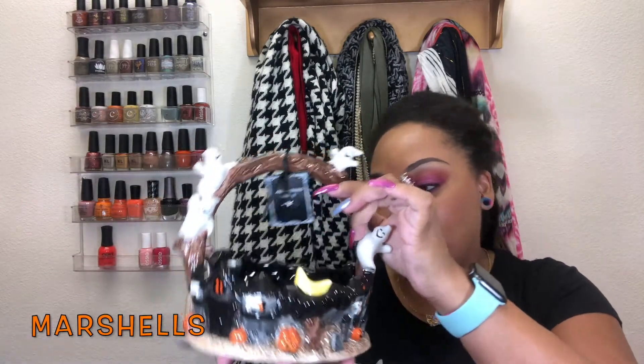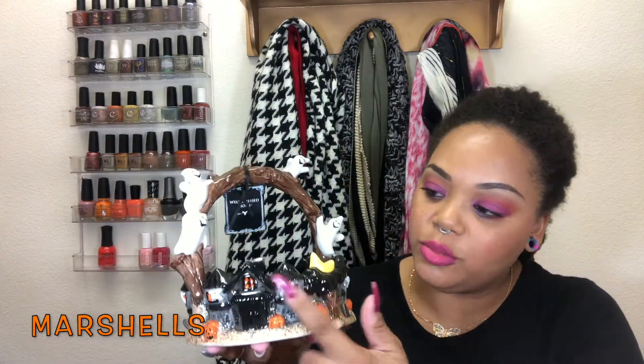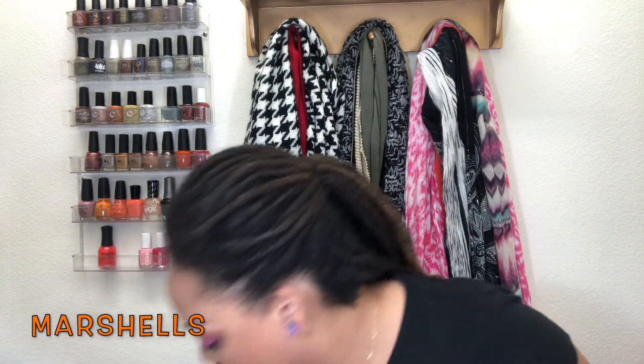Then I picked up this item from another Marshall's bag — it's like a little basket or candy dish, which I plan to use as one. It has all these cute little details of ghosts, spooky houses, and jack-o'-lanterns around it. This one was $16.99. I thought it was so cute — I just need to figure out where I'm going to put it.